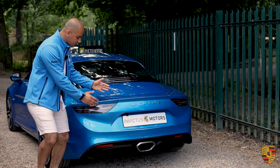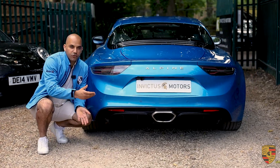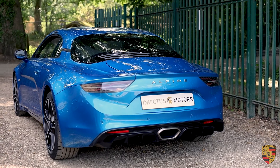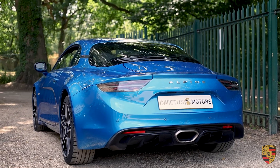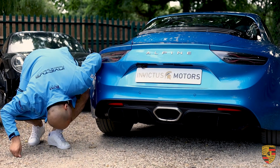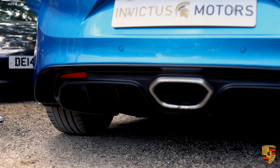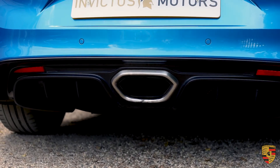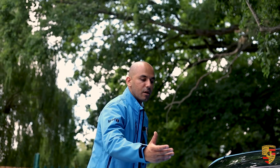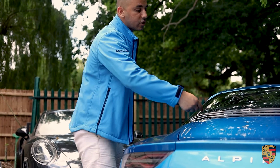Starting from the rear, this diffuser isn't just aesthetic — it has a genuine aerodynamic purpose. Looking underneath, it extends quite far into the car. It's a mid-engine car, so you get a rear boot and a front boot, much like a Cayman. You can actually see the two cooling fans at the back for the mid-engine layout.